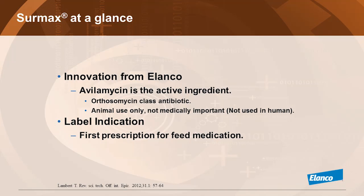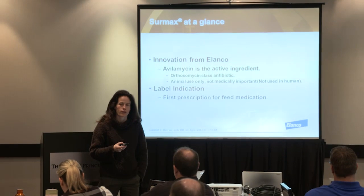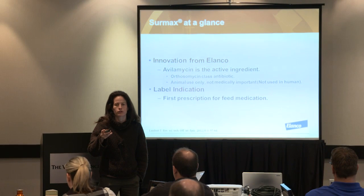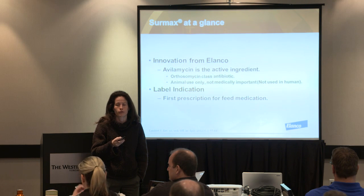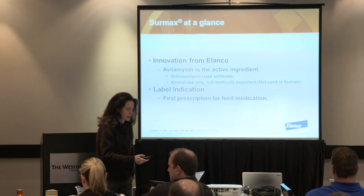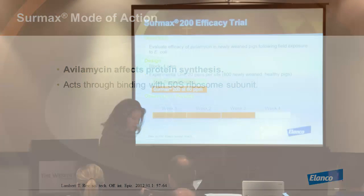There's another first about CIRMAX: it's the first product that will be prescription across all of Canada. We are pioneering the fact that with the new regulation, prescription will become compulsory across the entire country, and this is the first product to be in that situation. The mode of action — it affects protein synthesis.